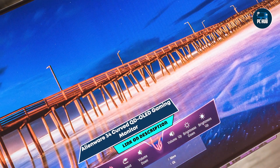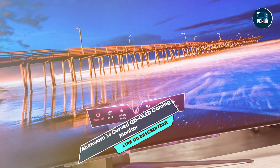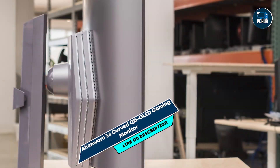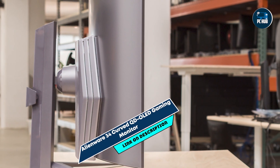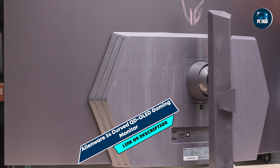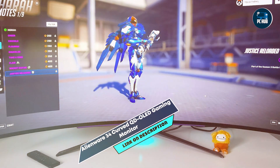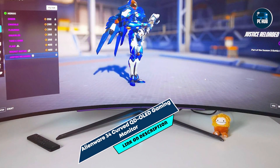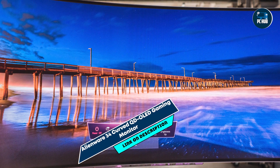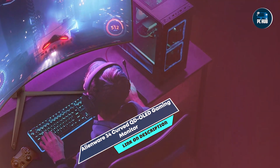Gamers benefit from the QD-OLED panel's exceptional color accuracy and contrast, making it perfect for visually rich games and media consumption. The high refresh rate and G-Sync support make it ideal for fast-paced games, providing fluid and immersive gameplay. The monitor's AlienFX lighting offers customizable RGB effects that sync with in-game action, enhancing immersion. Its ergonomic stand allows for height, tilt, and swivel adjustments. Alienware's focus on quality ensures this monitor is built to last, with a robust design and reliable performance.